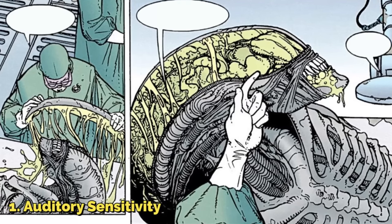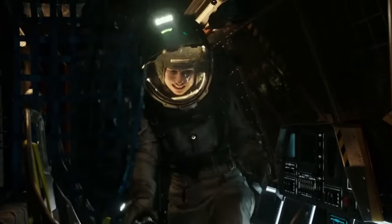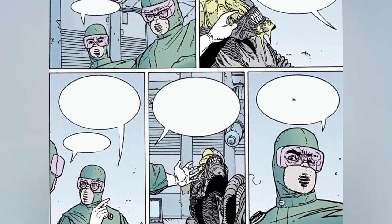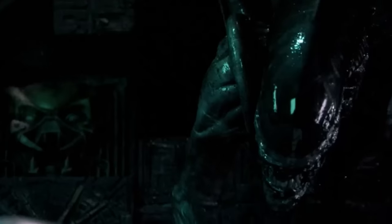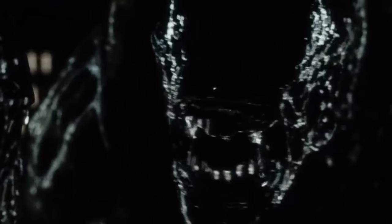First, auditory sensitivity: xenomorphs are equipped with delicate, vibration-sensitive organs located along the sides of their elongated heads. These sensory organs enable them to detect atmospheric vibrations and sounds, serving as their primary means of navigation and environmental awareness — analogous to the echolocation abilities used by terrestrial bats. Second, thermosensitivity: situated at the front of their skulls, xenomorphs have thermosensitive organs that allow them to detect even the slightest variations in body heat, making them highly efficient at locating potential prey based on thermosignatures. Third, vestigial eyes: while xenomorphs have vestigial eyes with limited functionality, these organs are thought to aid in their ability to sense one another in their social structure, with their highlighted auditory and thermosensitive senses compensating for the absence of conventional photosensitive visual organs.